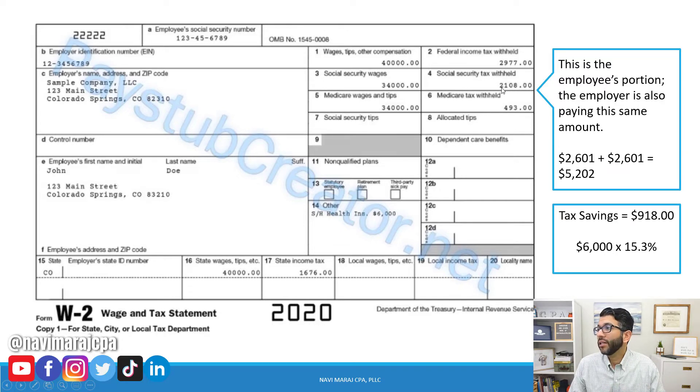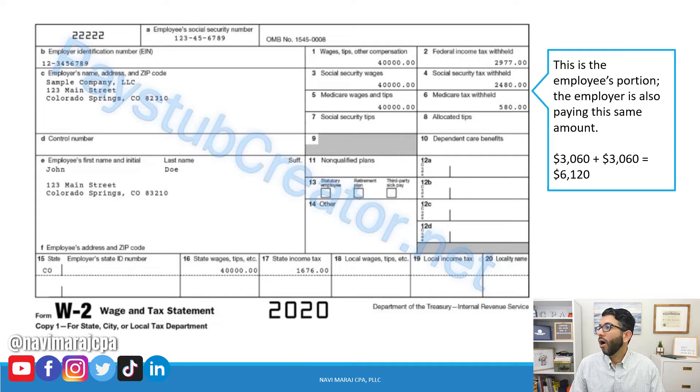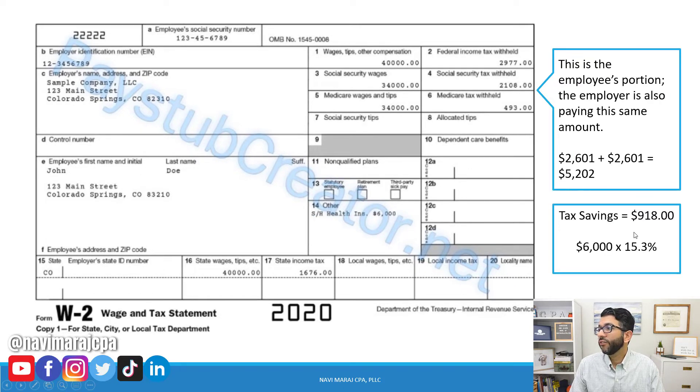In this example, the S-corp owner only pays Social Security and Medicare taxes on $34,000. Adding those together gives $2,601 on the employee side, and the employer matches for a total of $5,202. Compared to the previous $6,120, the savings is $918 — that's $6,000 in health insurance premiums times 15.3%.